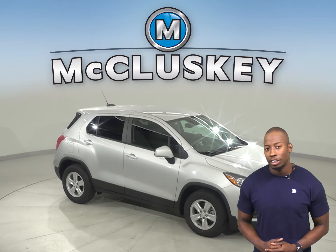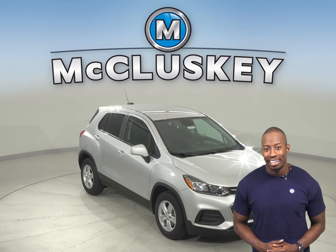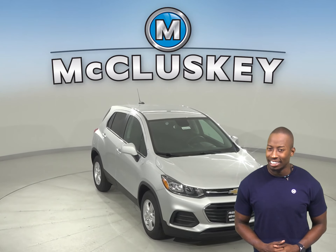Once you buy the Chevrolet Trax, we can cover it with our free lifetime mechanical warranty, for unlimited miles and unlimited years.